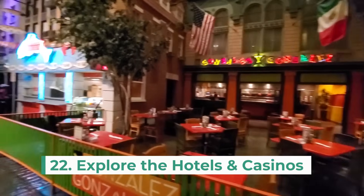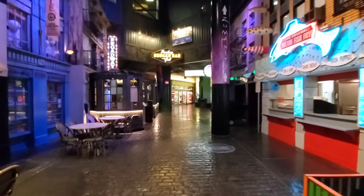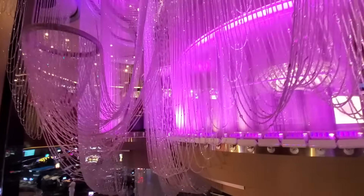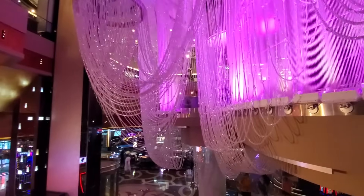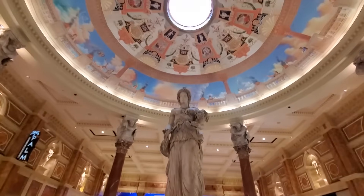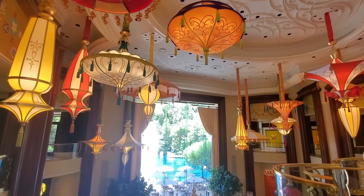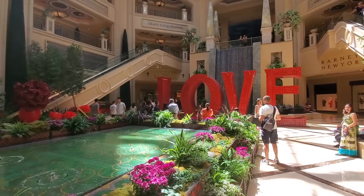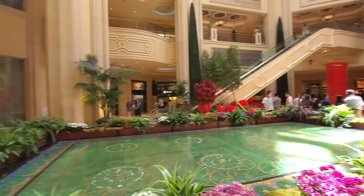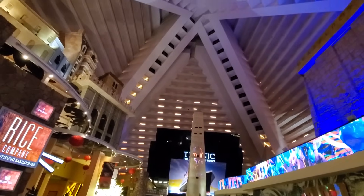And number 22 — explore the hotels and casinos. I spent two days walking through the hotels and casinos on the strip, and I know I didn't get to see them all. Many of the hotels have their own feature attraction, different restaurants, and you can try out the different casinos if gambling is your thing. No matter what you're looking for, you can definitely find something to keep you busy in Vegas.